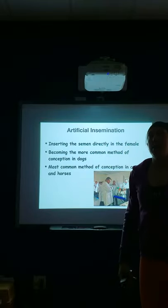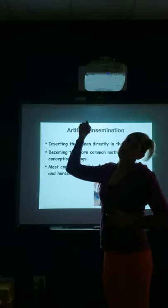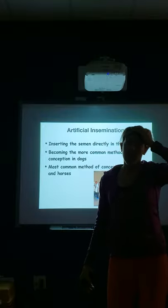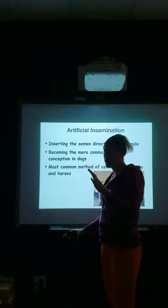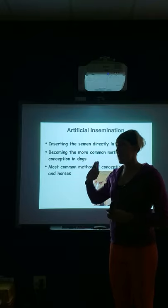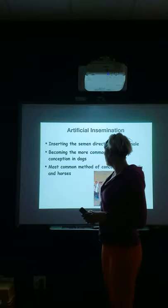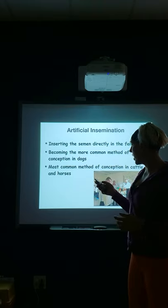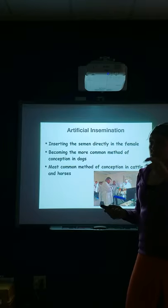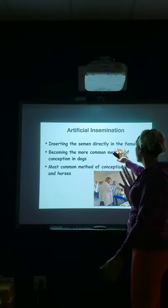So what is artificial insemination? Artificial insemination is basically inseminating the female without the male's penis actually making contact with the vagina. That's artificial insemination. It can be done in any species. We're inserting the semen directly into the female — whether it's inserted into just the vagina, into the cervix, or directly into the uterus. Those are all types of artificial insemination.